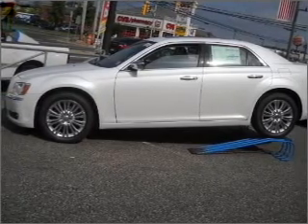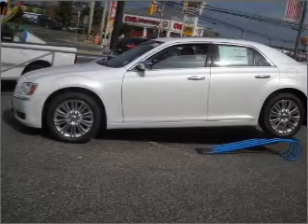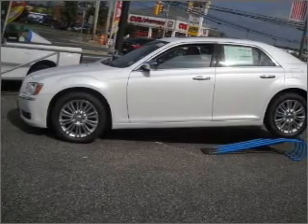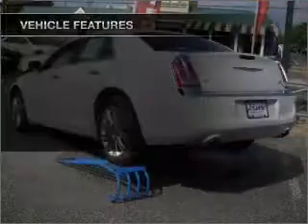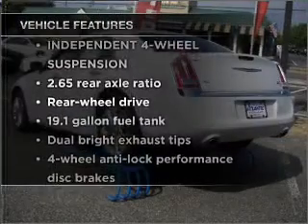Heated seats are a desirable comfort feature. Enjoy the flexibility of multi-zone temperature controls. And memory settings are one of many features. Plus, enjoy these notable features that are included in this vehicle.